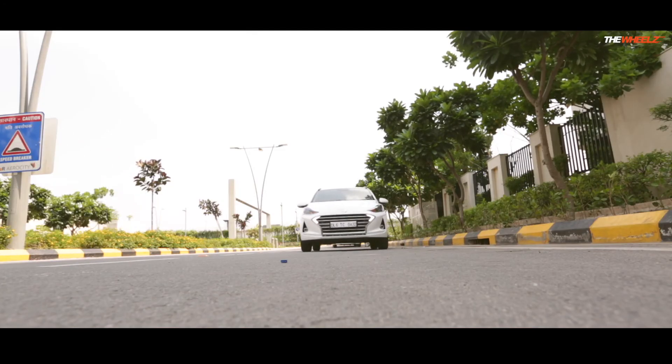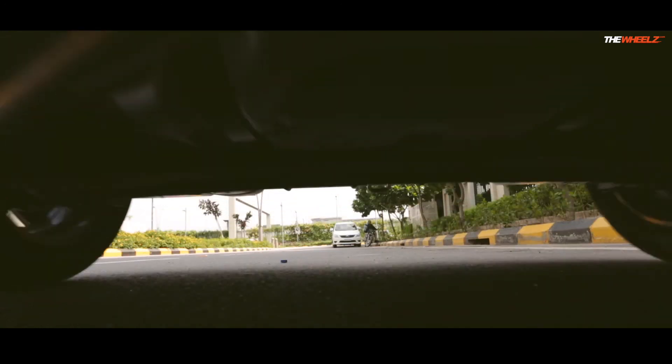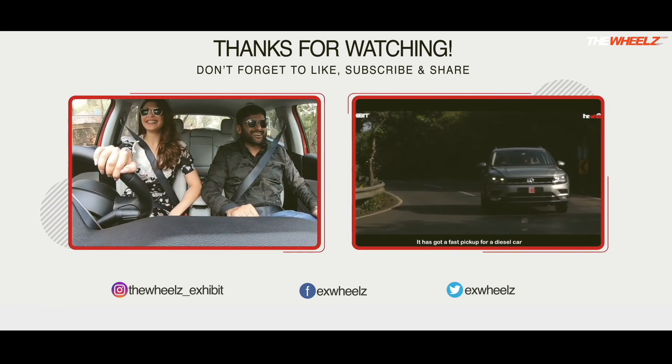That's all for now, but we'll be sure to bring you our full road test of the Grand i10 Nios very soon. Until then, don't forget to subscribe to The Wheels for all your favourite auto videos. We'll see you all very soon. Bye bye.